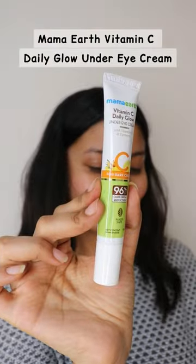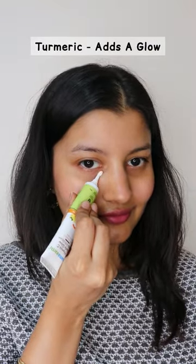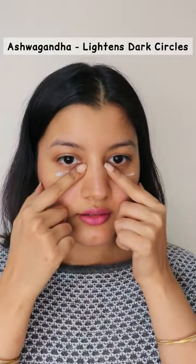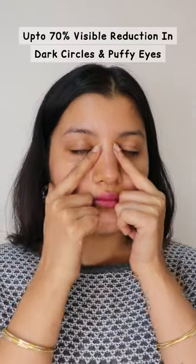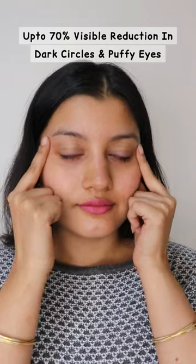Use a good under eye cream. This one from Mamaearth — the Vitamin C Daily Glow Under Eye Cream — is loaded with vitamin C which reduces wrinkles, turmeric which adds a glow, aloe vera which suits the under eye skin, and ashwagandha which helps to lighten dark circles. You can get up to 70% visible reduction in dark circles and puffiness in just four weeks.